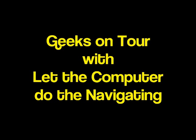Hi, this is Chris Gould with Geeks on Tour, and I want to show you just a short sample of how we let the computer do our navigating as we travel in our motorhome.